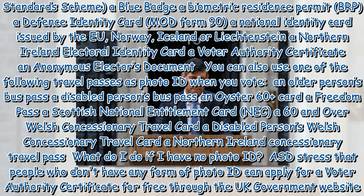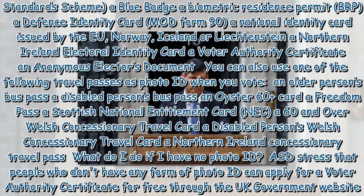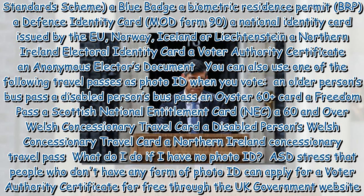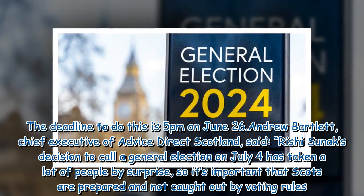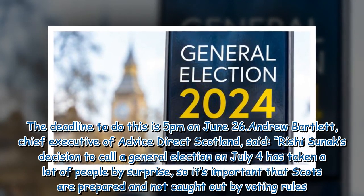ADS stresses that people who don't have any form of photo ID can apply for a Voter Authority Certificate for free through the UK Government website. The deadline to do this is 5pm on June 26th.